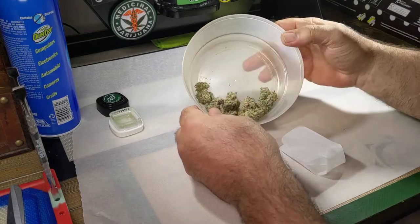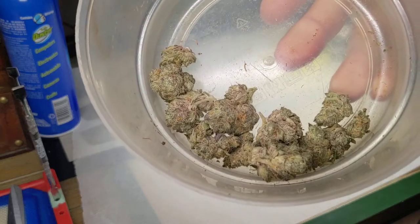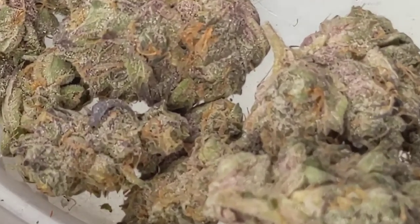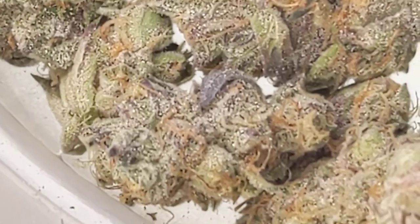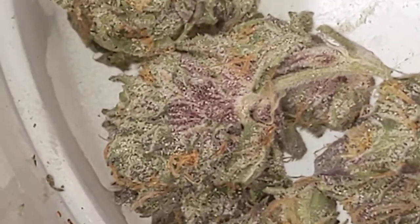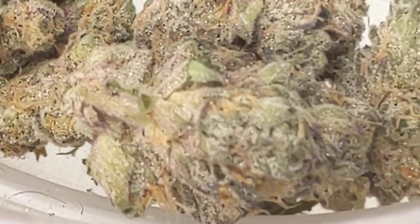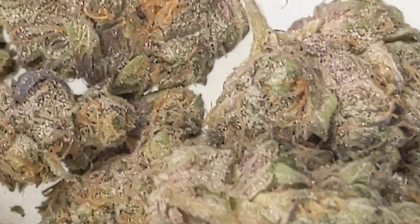The buds are nice and frosty. I've got them rehydrated with Hydrostones. I'm going to give you a nice close-up look at those — really, really nice. Some purples, some oranges going on. Lots of trichome heads on here.